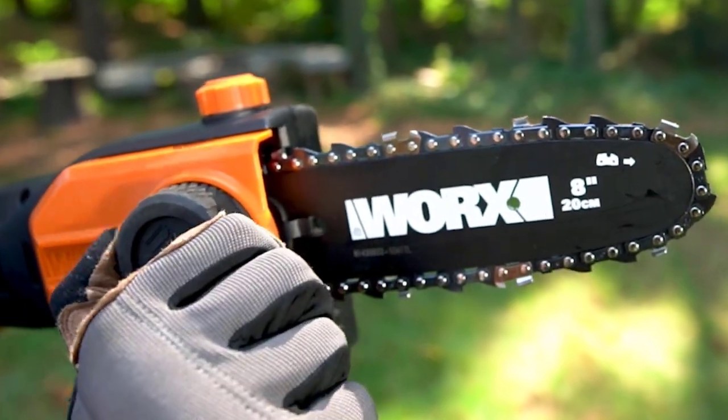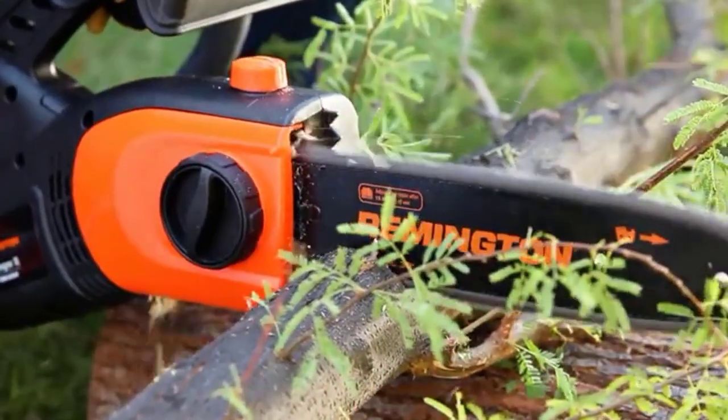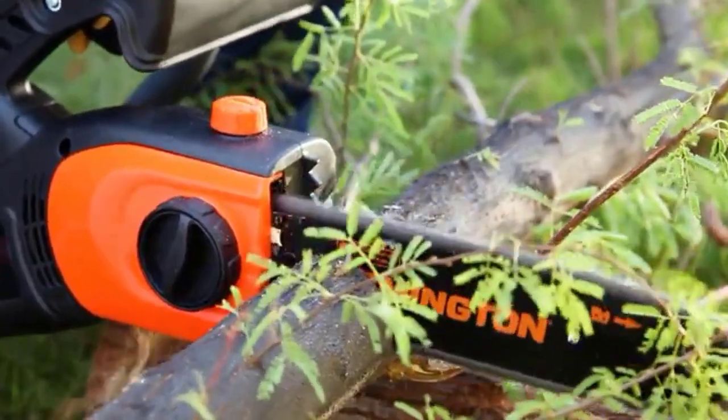Are you looking for the best pole saw? In this video, we will break down the top 4 pole saws. We have included links in the description for each product mentioned, so make sure you check those out to see which one is in your budget range.